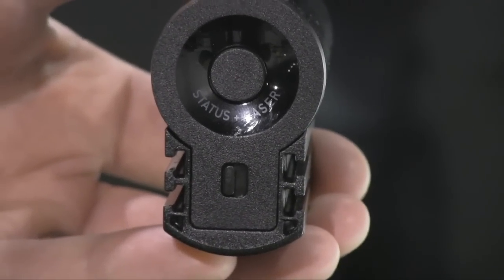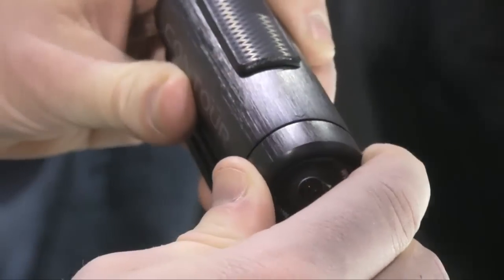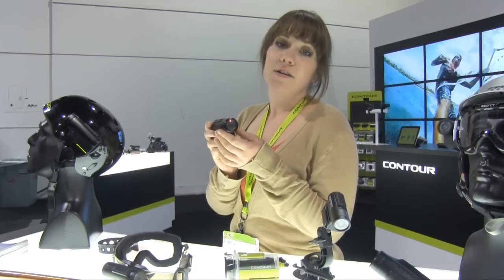There's a button on back so you can check your battery status. It also lines up a laser so you can see what you're shooting and adjust your lens easily. Like so. It has a wide angle lens at 170 degrees.